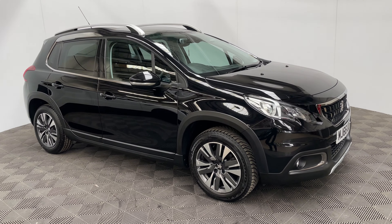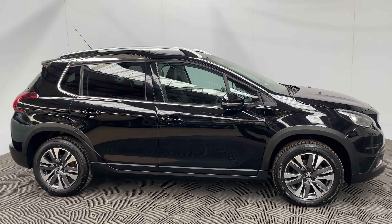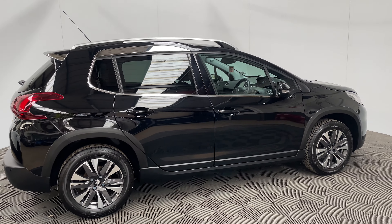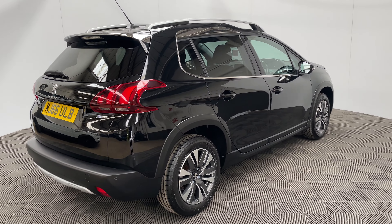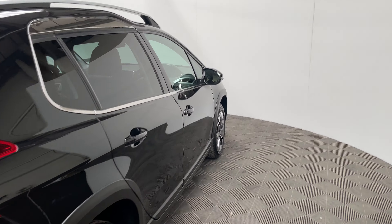Welcome to GBI Cars and a walk-around video of our 2016 Peugeot 2008 Allure. This car comes with the 1.2 petrol engine with a manual gearbox. Road tax at just £30 a year and the mileage is just under 27,000 miles, so nice and low for the age. The car is also the Euro 6 version if you need to go into the ULEZ at all.